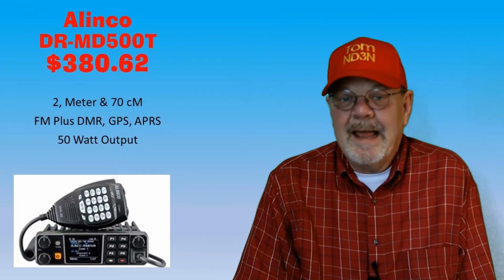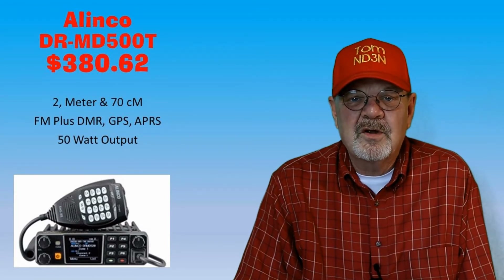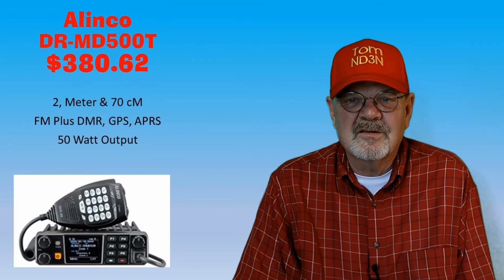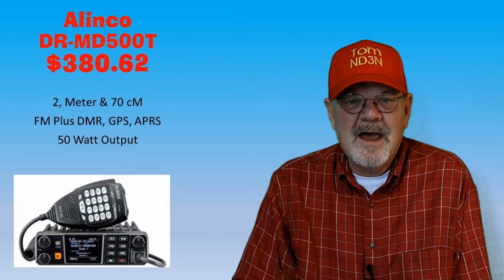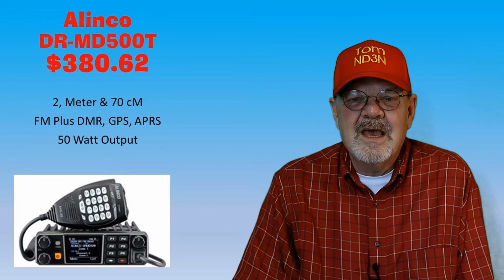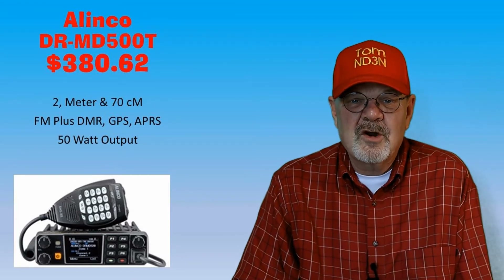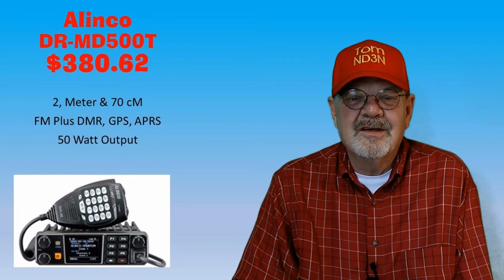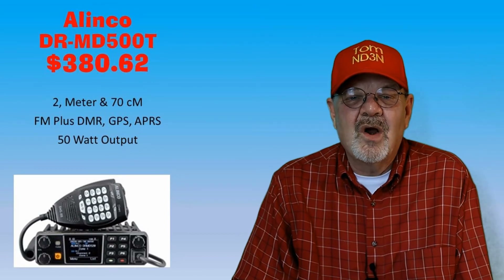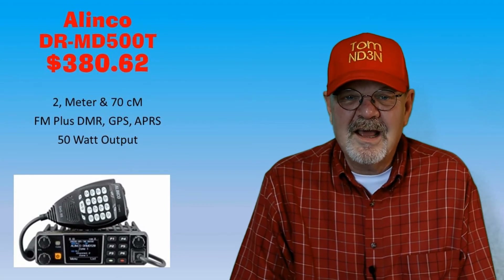The Alinco DR-MD500T is a dual-band mobile rig with a maximum output of 55 watts on 2 meters and 40 watts on 70 centimeters. The modes are FM and DMR Tier 1 and Tier 2 digital voice. It includes cross-band capabilities and up to 4,000 memory channels. The cost is $379.95 at HRO and Gigaparts, and $381.95 at DX Engineering.